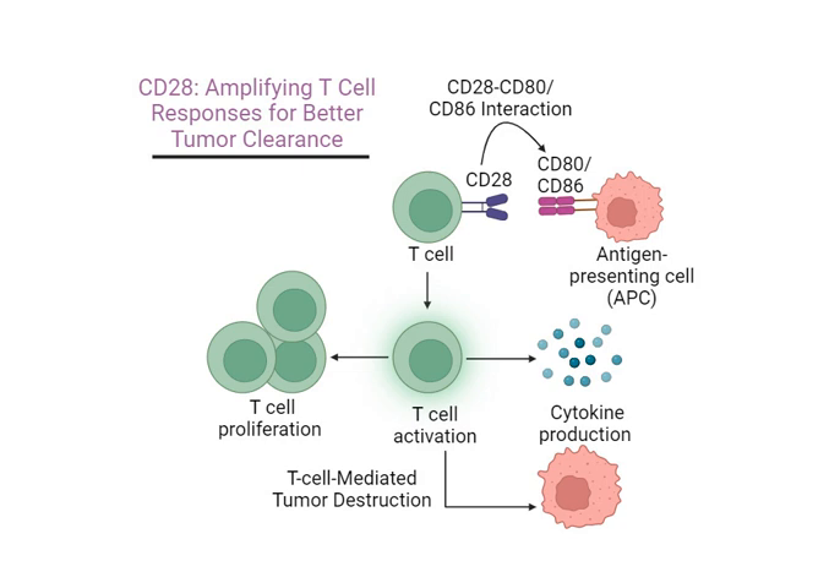It's an incredibly hopeful thought. If fine-tuning these immune signals holds so much promise for treating cancer, what other diseases could we potentially target using these same principles? Imagine applying this knowledge to autoimmune diseases, where the immune system mistakenly attacks the body's own cells, or even to chronic infections that have traditionally been difficult to treat. Unlocking the power of CD28 in these immunotherapy approaches could be the key to tackling some of the biggest health challenges we face today. For anyone wanting to dive deeper, look into the work of Dr. James Allison, a pioneer in immunotherapy who won the Nobel Prize for his groundbreaking research in this area.